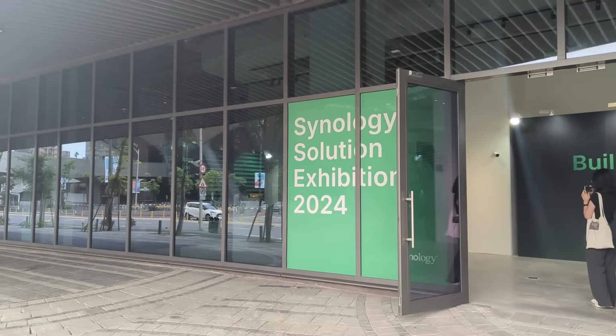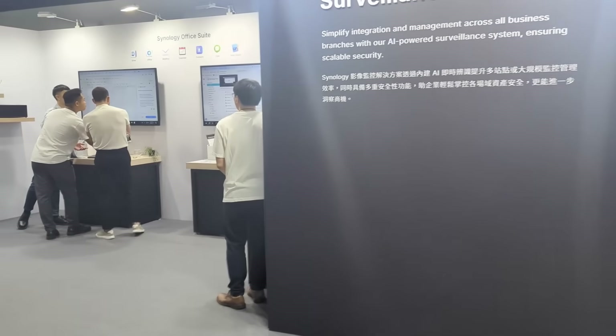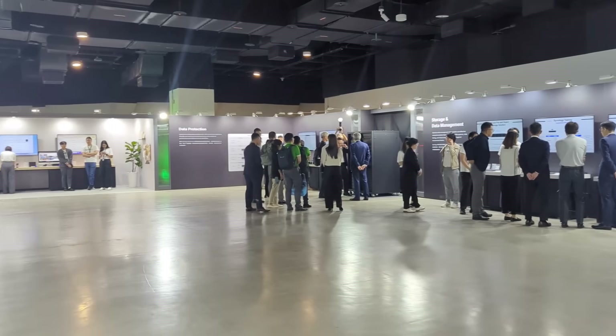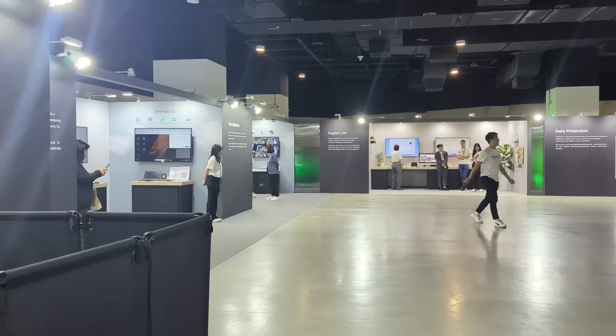We're also going to be doing all of the YouTube Shorts on individual things that really stood out, as well as articles linked in the description. Some of the standout elements will have dedicated videos, but this is the giant summary of everything we learned at the exhibition. For those of you who have been following Synology and previewing what we were hoping to see...